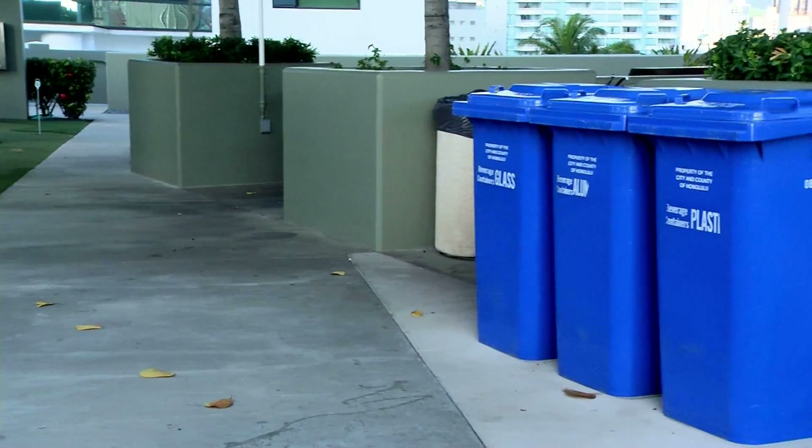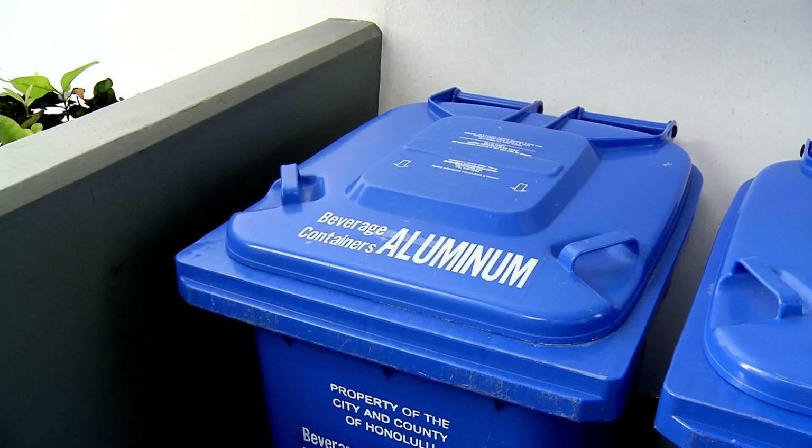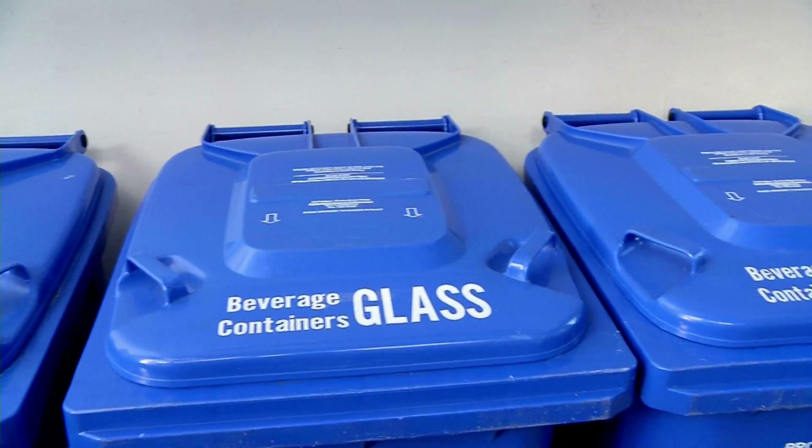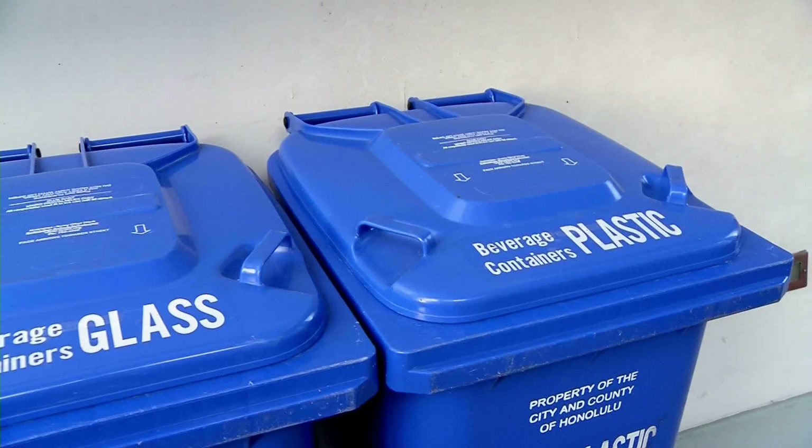My name is Arabella Ray, and I am a recycling specialist for the City and County of Honolulu. Condominium buildings need to have on-site recycling to make it convenient for their homeowners. Everybody thinks recycling is the right thing to do, and it is. And providing that service to their tenants, I think, is very important.